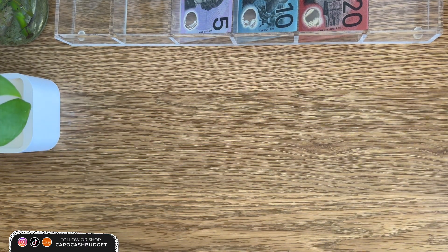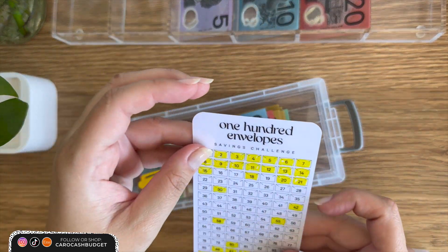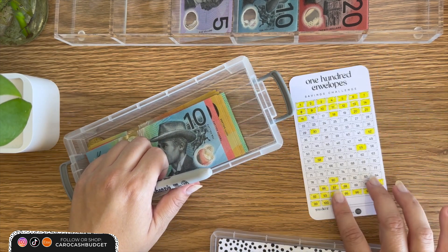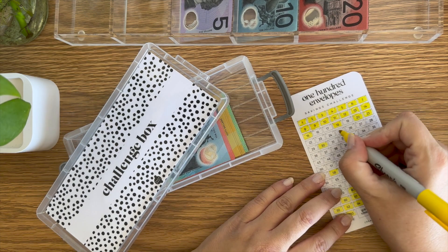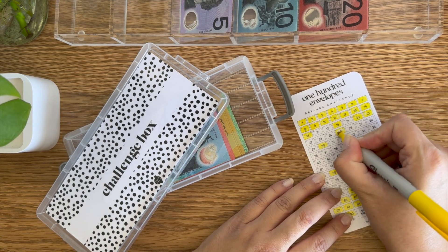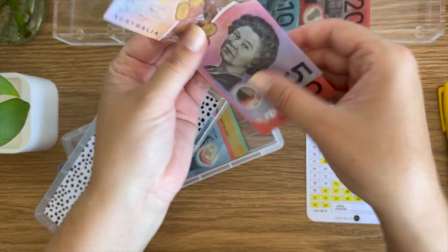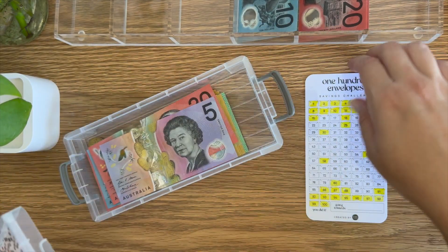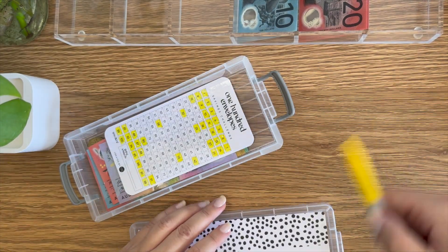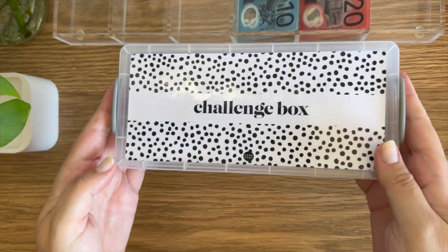Alright, let's get into the challenge box. I'm not even sure where all this is going to go, but I'd like to put $25 in here if I can. We're going to colour in $25 — that's $10, $5, $25, $10. So $25 will go in there, and that's another envelope done. Slowly but surely, challenge box done.